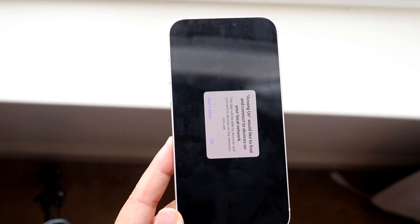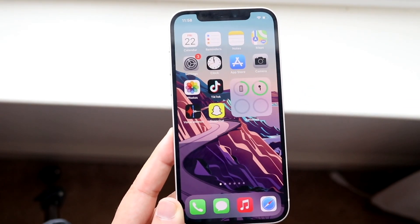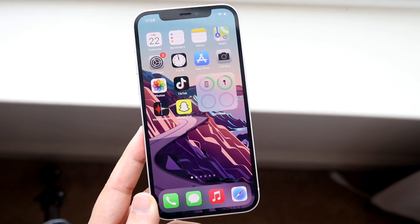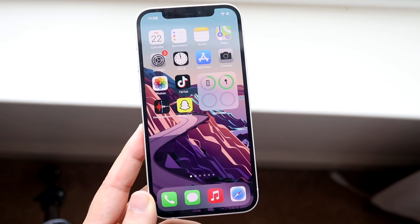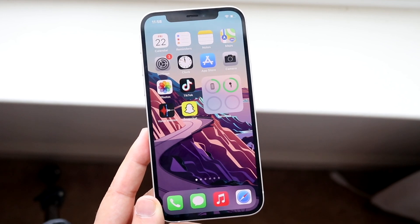If it's still experiencing issues and it's just one single app, then it may actually just be that app's problem and you're going to have to wait until they push out an update. Apps like TikTok, Instagram — stuff like that happens all the time. So you're just going to have to wait for them to push out an update. That's pretty much how to fix it on an iPhone.